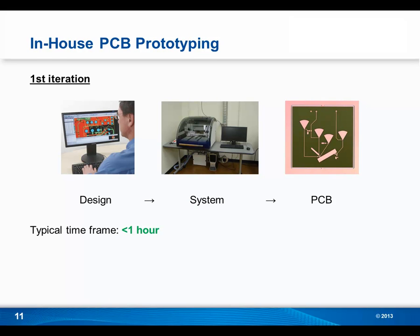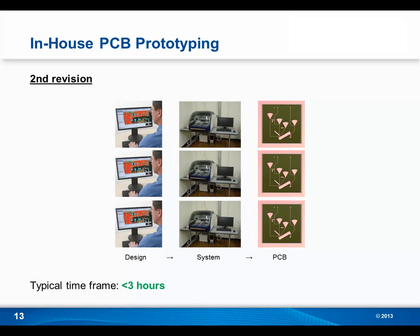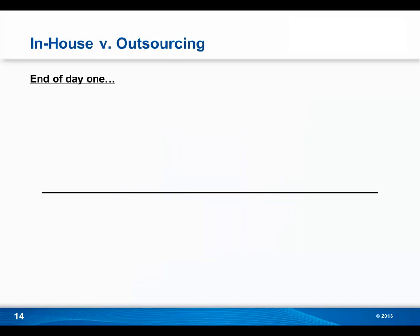Now let's take a look at this scenario with in-house PCB prototyping. Once your design is ready, you import it into the software for the system. The system will then either mill or laser etch your board, and in under an hour you'll have your single or double-sided PCB. If you still have to make a revision, you're looking at a processing time of one and a half to two hours. And on your third and final iteration, your total processing time is a mere three hours or less.